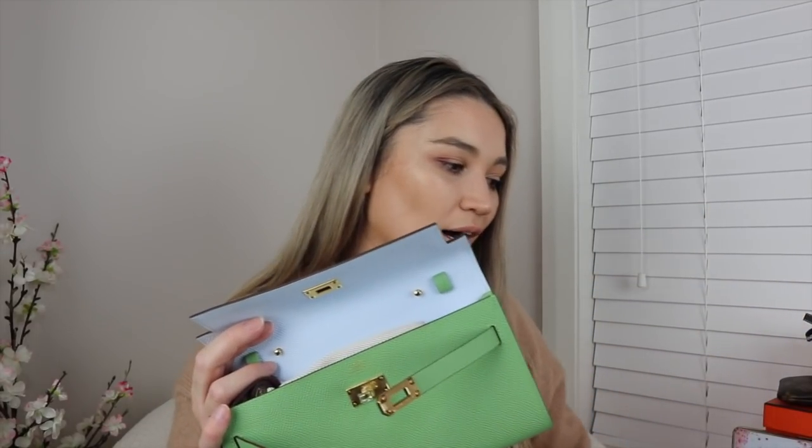I actually quite like Epsom leather for the Spring/Summer 2020 pastel colors — Blue Brume and Vert Cricket. I feel like Epsom gives it more of that white pastel base. I know that for a fact because I once had an Epsom Kelly 25 in Rose Jaipur and I scratched it and it exposed white dots underneath. That does make me a bit paranoid, but this is a very small SLG — or a bag, kind of both — so I should be okay.